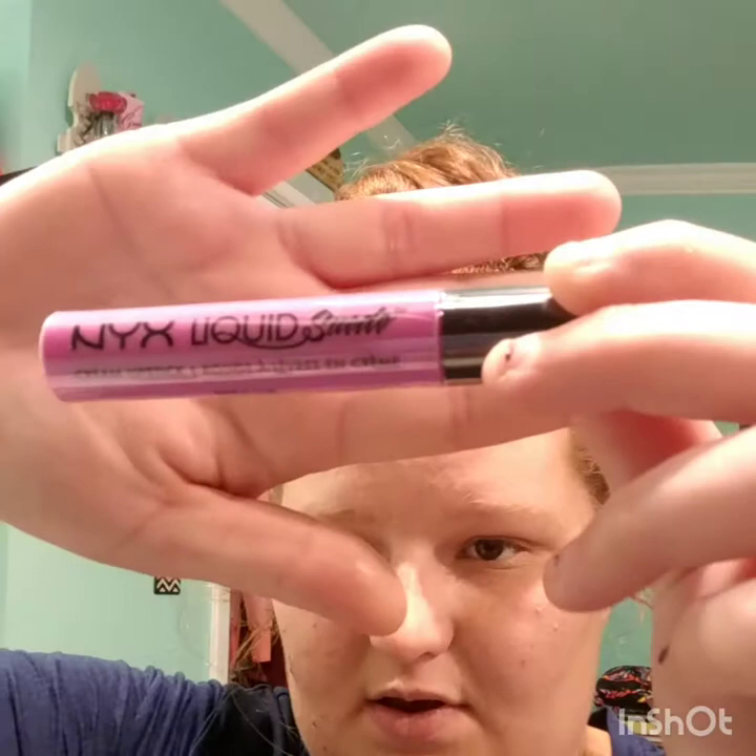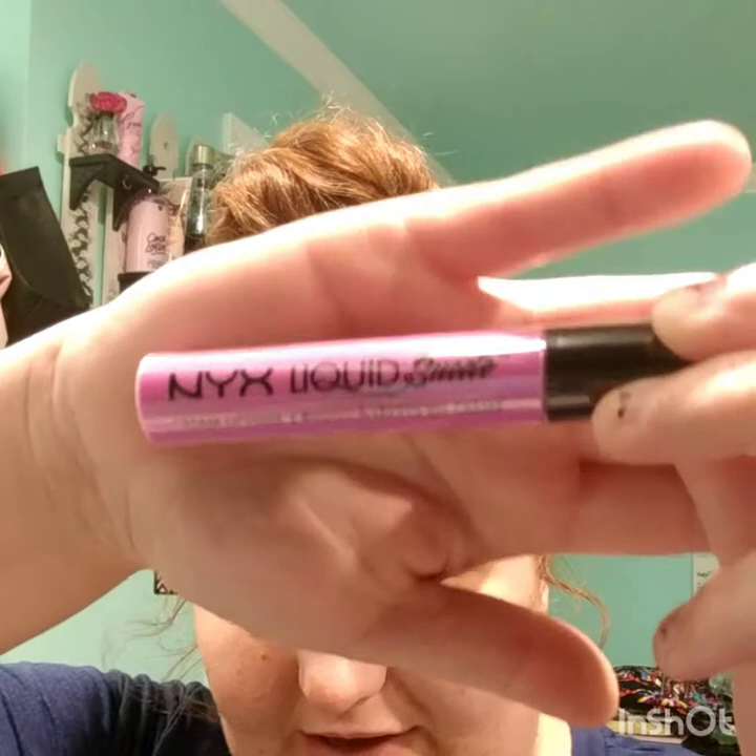I got a NYX Liquid Suede Cream Lipstick in the color Respect the Pink. It looks like a lighter pink on camera, but it's more of a mix between a pink and a purple — almost like a light violet. I'm hoping it's a really cute color.